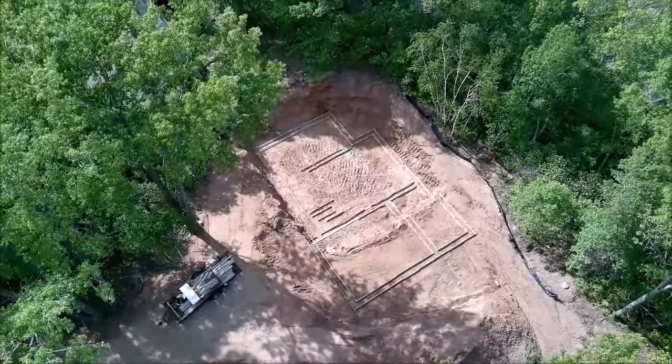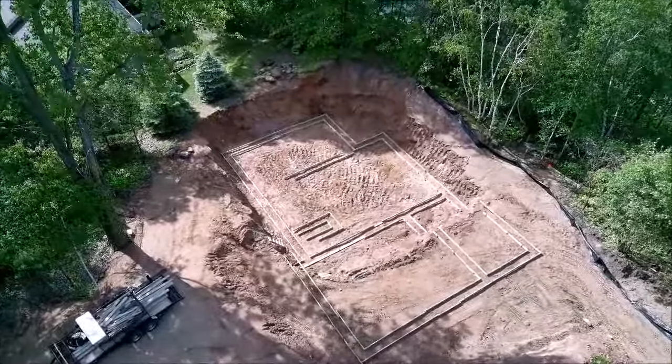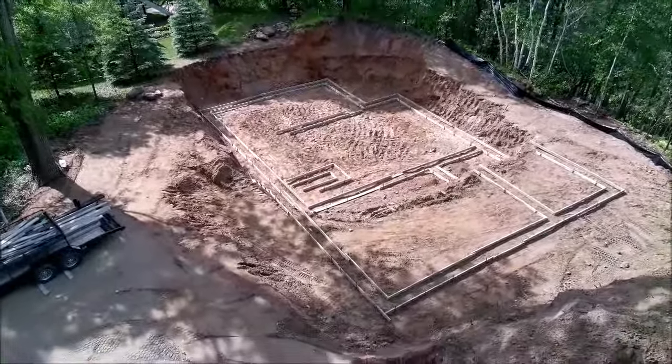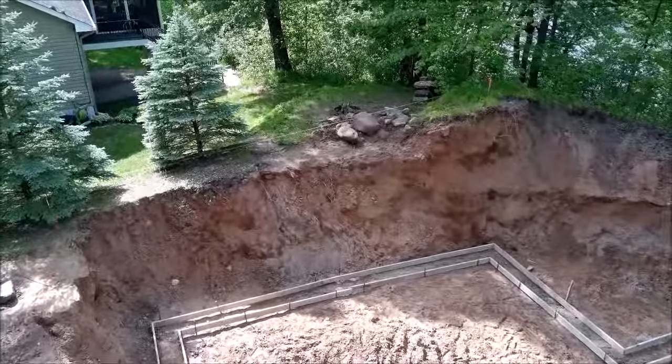All right, here we go. This is an update — over the last couple of weeks we lost about a week to rain, so we're a little bit behind. This footage was about five days ago. They came and formed up the footers. What you see in the foreground is the garage, the patio to the right, and then the main living space. The garage has a basement, and the basement is going to be eight to nine foot tall poured walls — pretty nice.